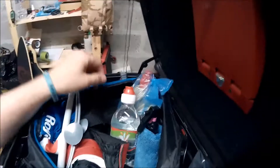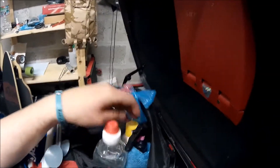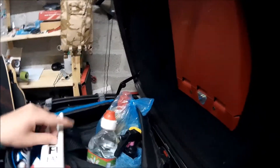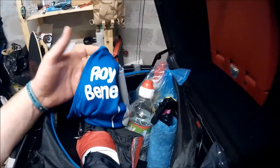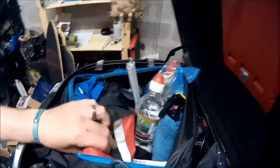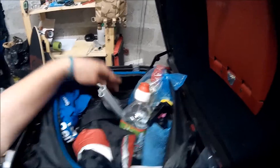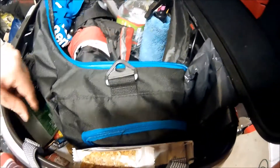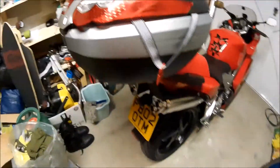In here we've got just some water, some spare oil, bit of chain lube, some visor cleaner, benevolent fund banner for some advertising, my benevolent fund vest, my waterproofs, my disc lock and tyre repair kit in the back there, and just down the front some snacks for along the trip, a few headache tablets just in case.